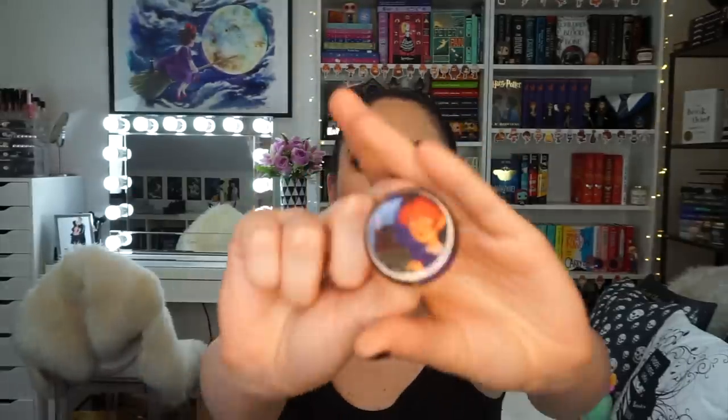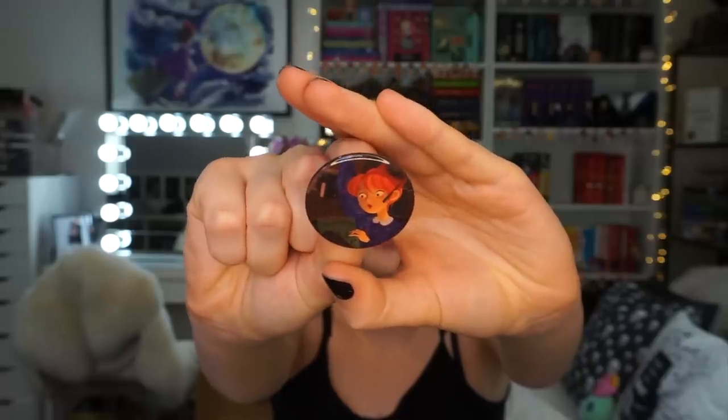And then we have the little Owlcrate pin that matches the artwork on the spoiler card. I just looked in the box and I forgot that this box includes two books, so there's another book in there — I can't believe I forgot that. Let's see what the next book is.